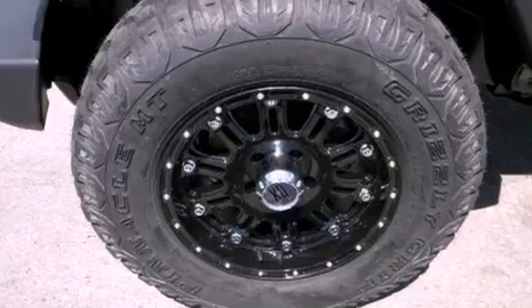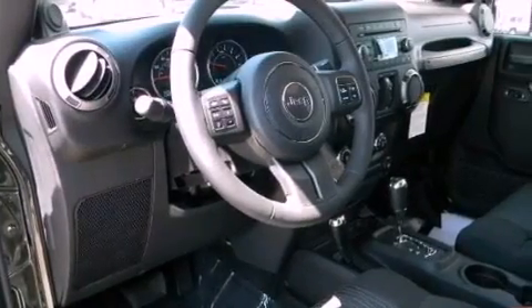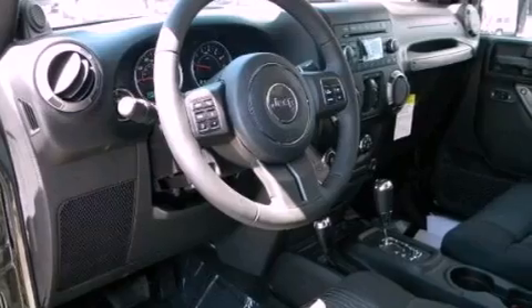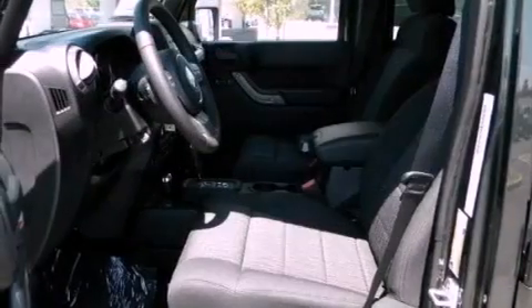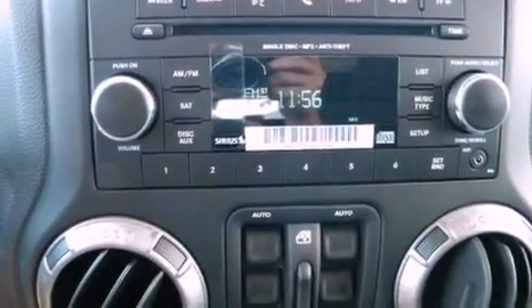Its top features include a full-length floor console, cruise control, a Sentry key theft deterrent system, fog lamps, tinted glass, a full-size spare tire, a low tire pressure indicator, traction control and stability control systems, halogen headlights, and folding rear seats.